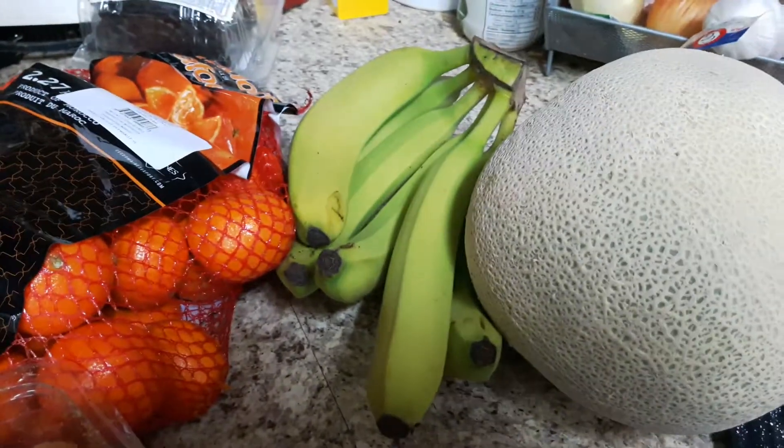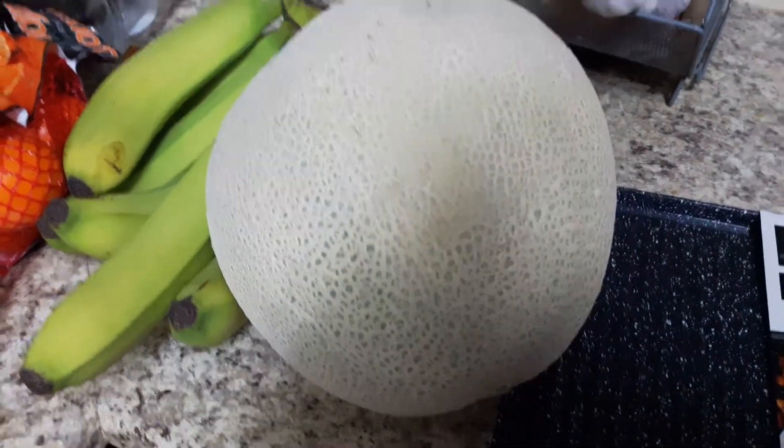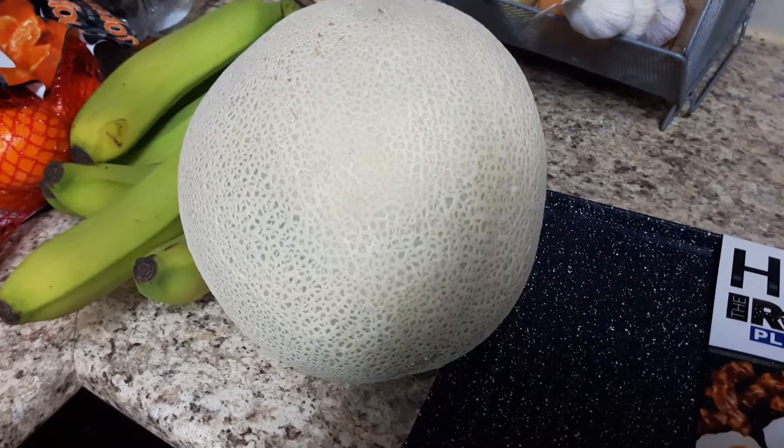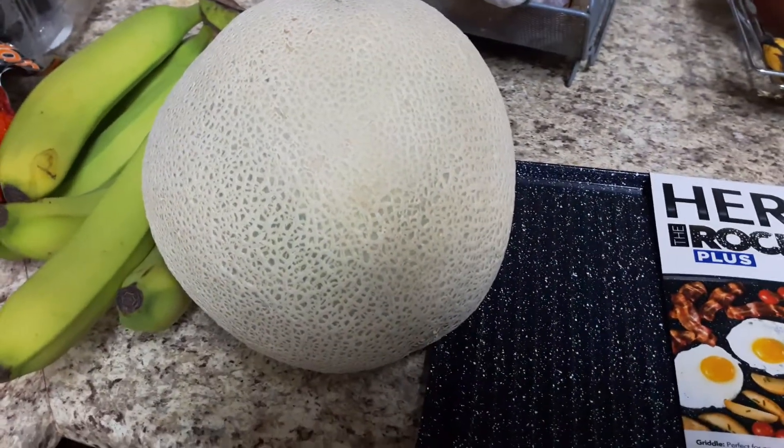I bought some bananas and a huge cantaloupe, because I haven't had cantaloupe for a while. Hopefully it's good and sweet — I'll leave it out for a few days. I never have a lot of luck sometimes with cantaloupes.